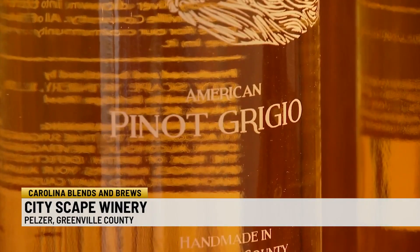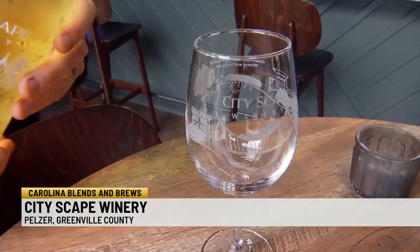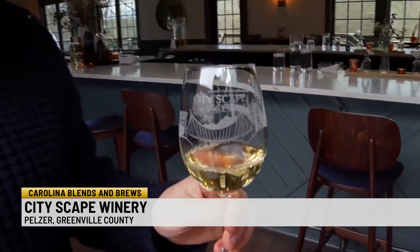They carry basics like Pinot Grigio and Cabernet, as well as more creative offerings. This is our pineapple Riesling — one of our most popular white wines that we make here on the property. It's a dry Riesling that we actually do a co-fermentation with pineapple juice.